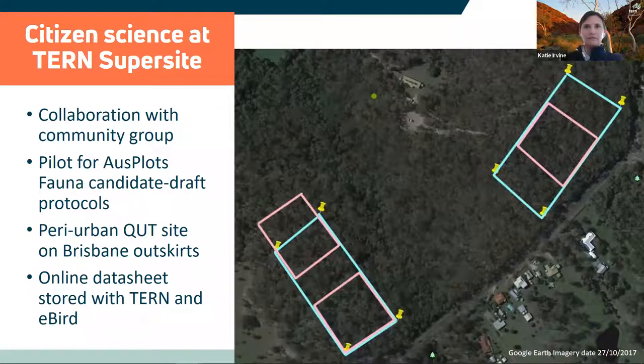For this rapid assessment method, volunteers use paper data sheets in the field. Data is then transcribed to an online data sheet for storage and sharing by TURN. We are currently working on a custom app for this method.